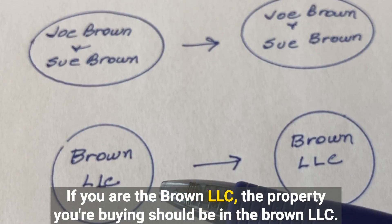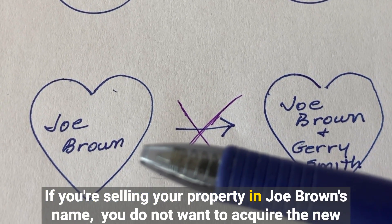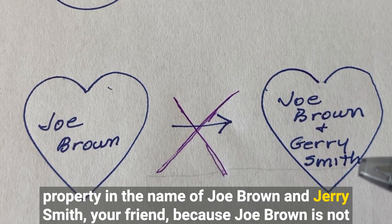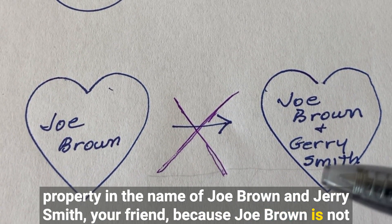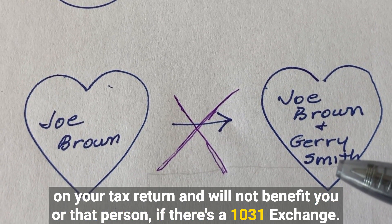If you are the Brown LLC, the property you're buying should be in the Brown LLC. If you're selling your property in Joe Brown's name, you do not want to acquire the new property in the name of Joe Brown and Jerry Smith, your friend, because Jerry Smith is not on your tax return and will not benefit you or that person in a 1031 exchange.